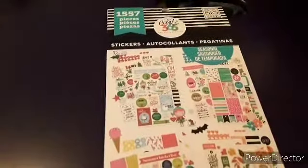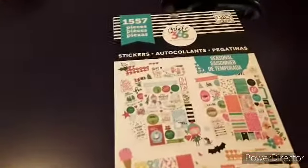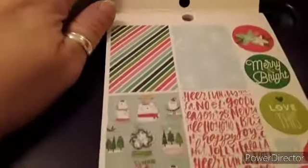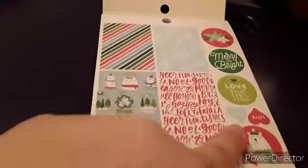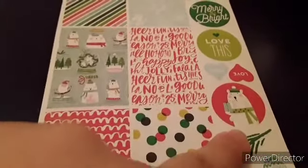Hi, welcome to Pretty in Camo. I was recently at Walmart and they had this sticker book on sale for nine dollars. It is the seasonal one, and when you open it up it starts with Christmas.